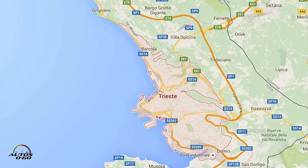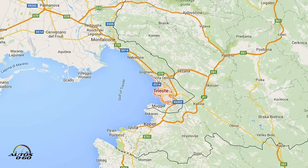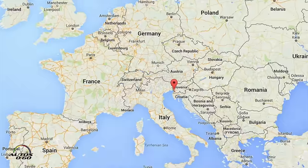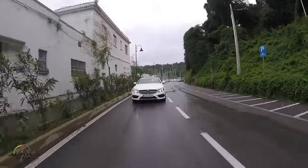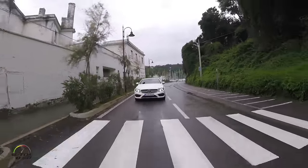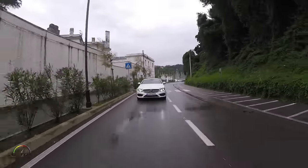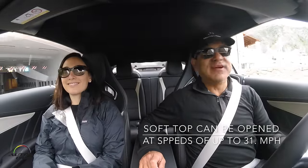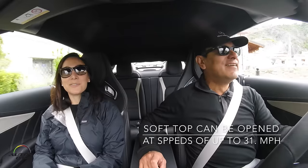So we're here in Trieste — it's the far east part of Italy, very close to Slovenia. And we're driving a convertible and we're going to open up the roof even though we don't have too much sun today. Kind of a sad day for convertibles, right? Sad day for convertibles.